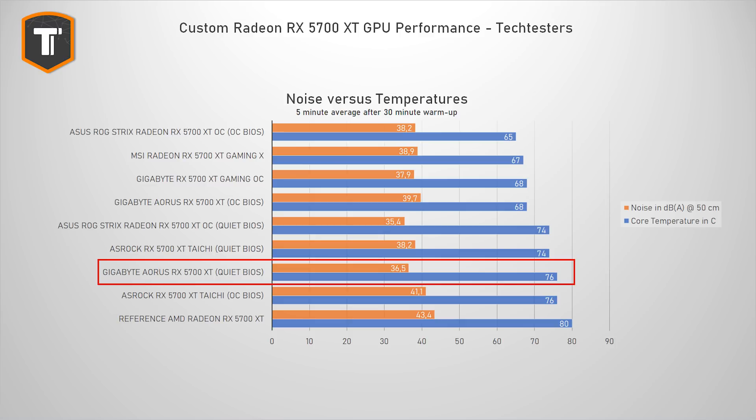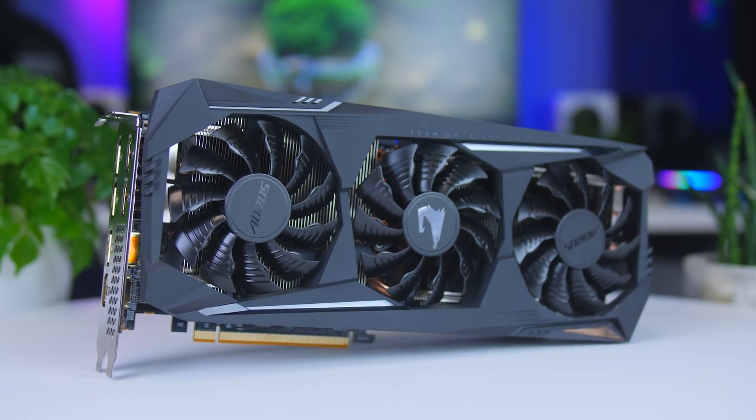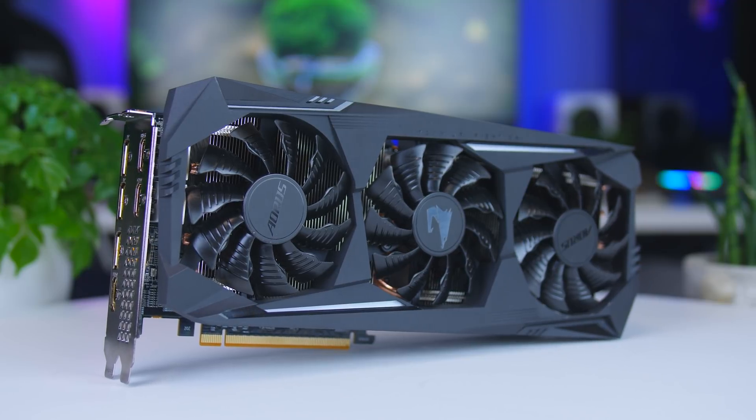In quiet mode, when temperatures go higher, the noise levels actually drop to be one of the lowest in the graph, with the ROG card showing a bit better overall efficiency with slightly lower temps and noise. But honestly, one decibel difference is pretty tough to actually notice.